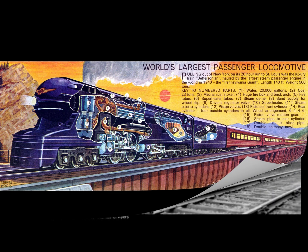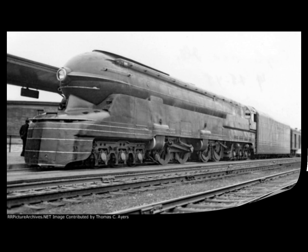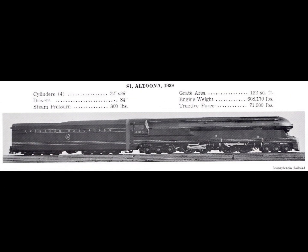The S1 duplex managed to serve between Chicago and Crestline, Ohio, for almost five and a half years, making it the longest-serving record among all experimental steam engine prototypes of the Pennsylvania Railroad — including the Q1 and the S2.